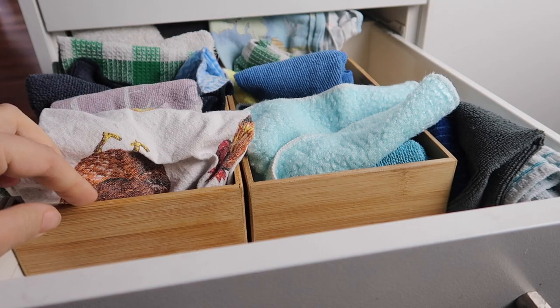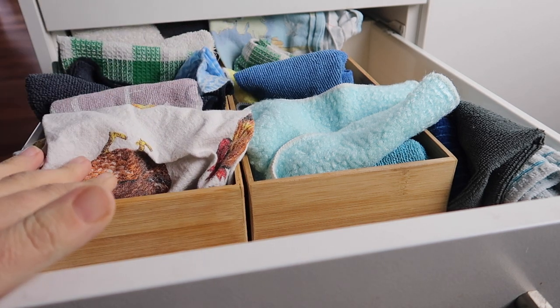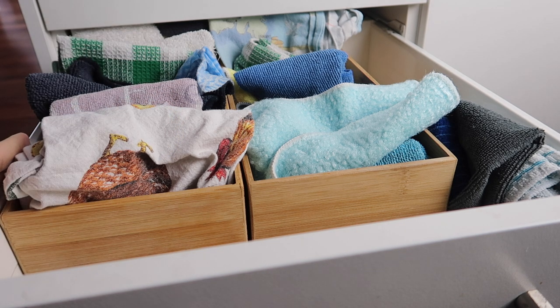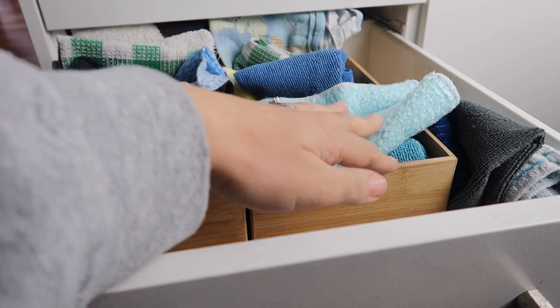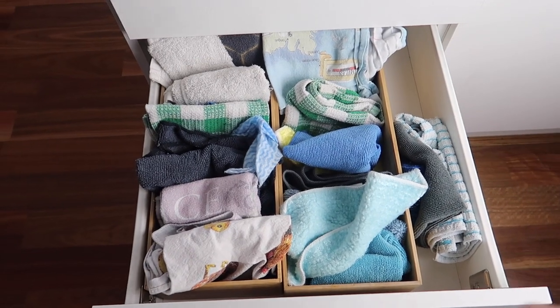In the third drawer from the bottom I've got these bamboo containers — I've got two of them. I nearly wasn't going to show you this because it's not that neat, but we all fold differently in our family and as long as it fits in the drawer and I can shut it, I don't mind. I have tea towels here as well as cloths I use for cleaning, and the extra ones I can just put along the side.